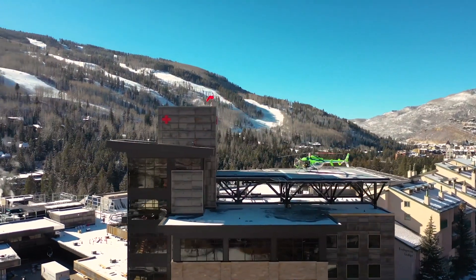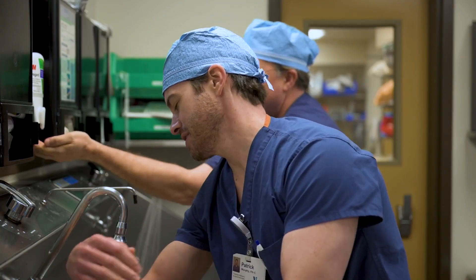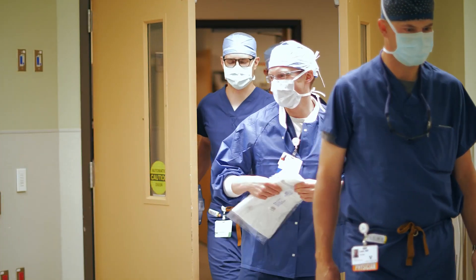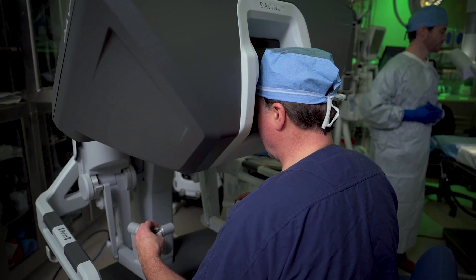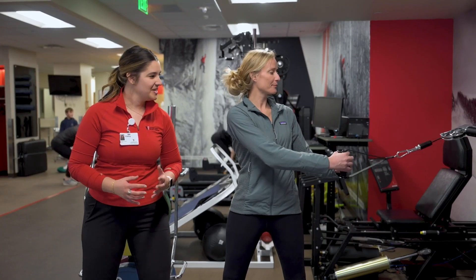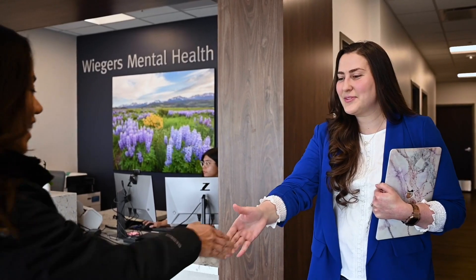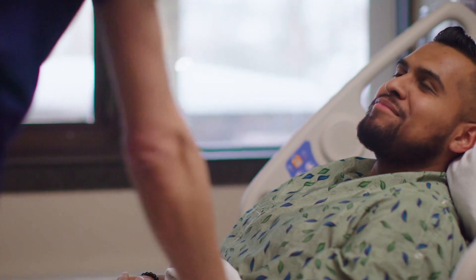We understand your desire to get back to the activities you love quickly and safely. At Vail Health, you will have access to our system's comprehensive approach to care — from pre- and post-operative physical therapy to nutritional guidance and behavioral health support. Your recovery begins here today.